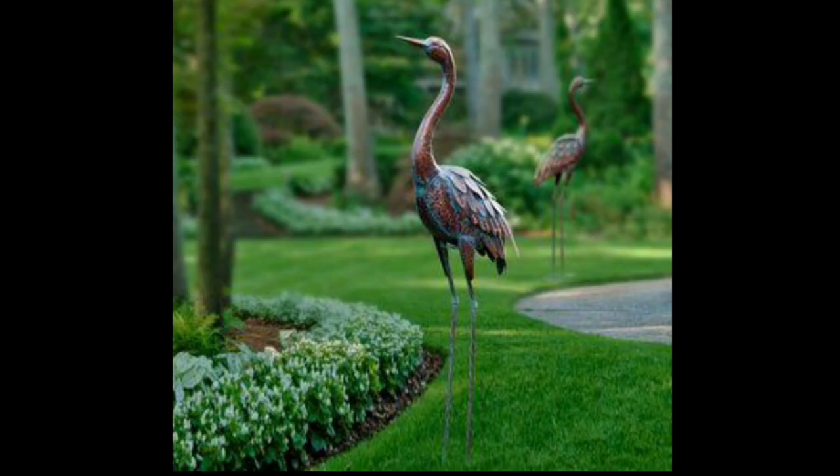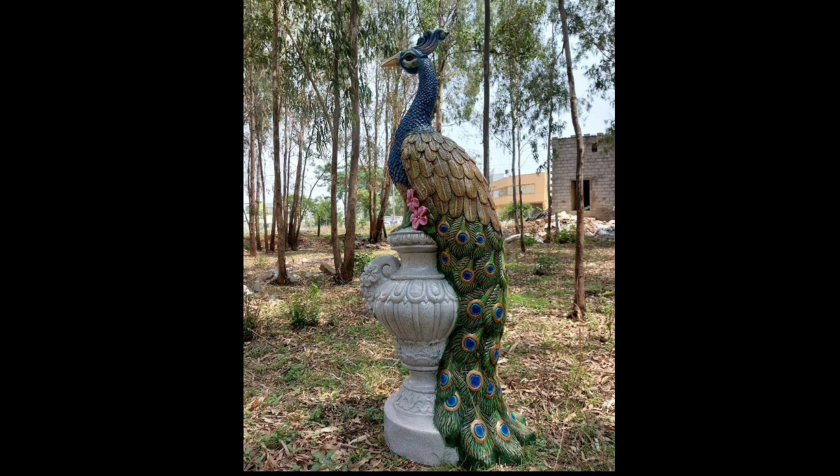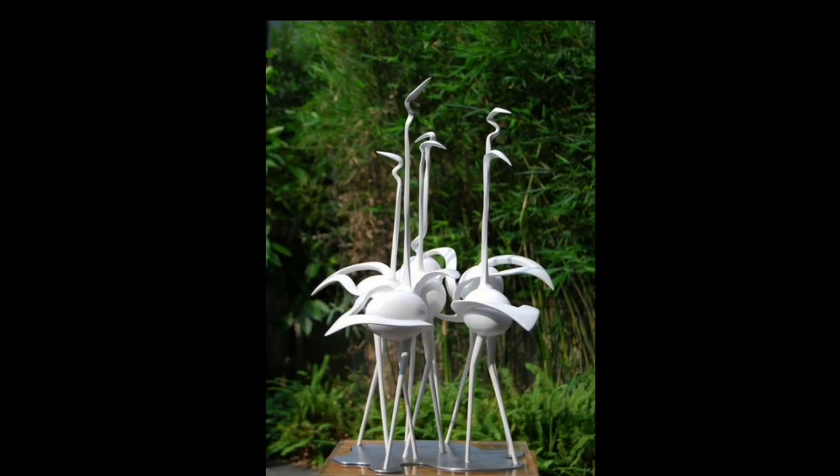Another idea is using a sculpture of a human figure, which adds a sense of gracefulness and refinement to your garden. These sculptures can be made from various materials such as marble, metal, or wood, and they come in different styles ranging from classic to contemporary. They add a touch of sophistication and elegance, making them a popular choice for formal gardens.